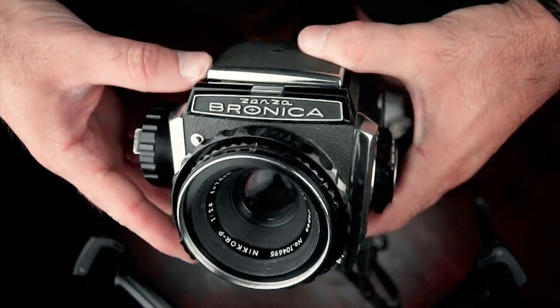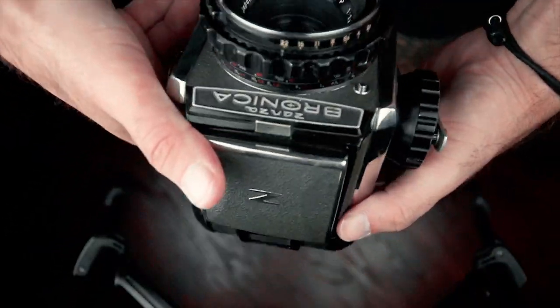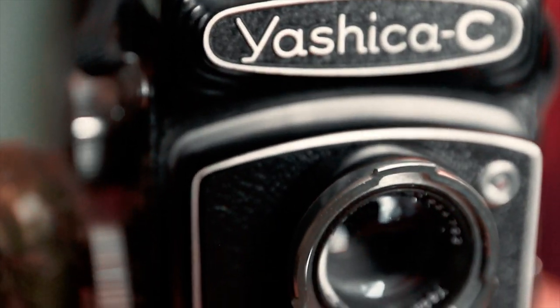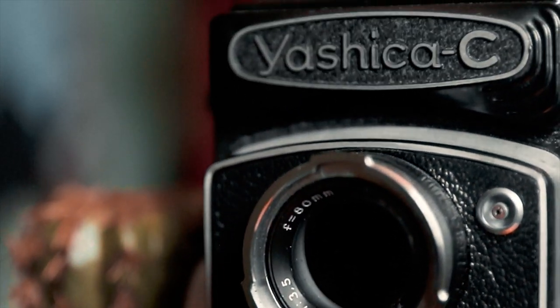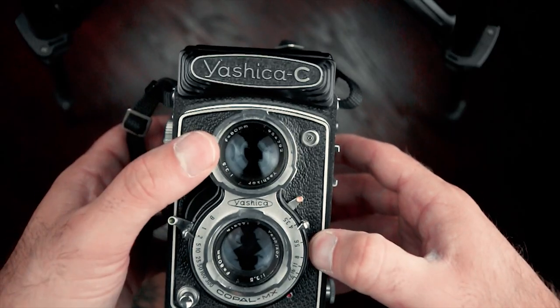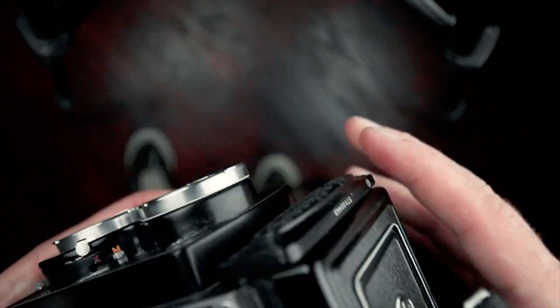The Canon S2. This is a 6x6 medium format camera that I own — I don't use this one as much as I'd like to. This is my first medium format camera. It's the Yashica C, a twin lens reflex camera, which means the top lens is for the viewfinder and the second lens is for taking the actual photo.